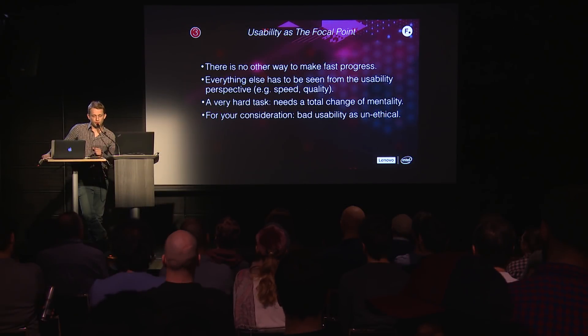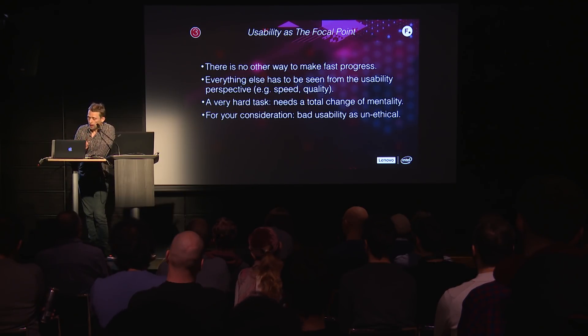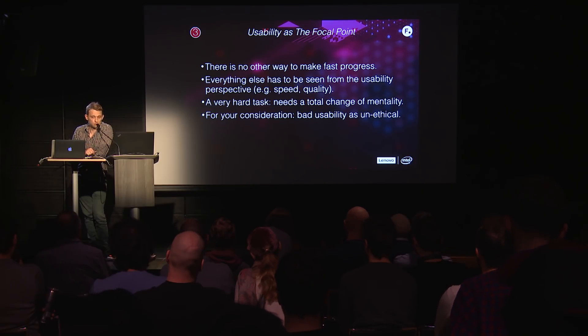It takes a total change of mentality. If you imagine VFX software engineering as a country, usability would be the dictator, artists and lighters would be the privileged society, and the programmers would be the labor. Right now it's like a non-functioning government at the top with no clear direction, programmers and TDs as the corrupt mafia, and artists living a miserable life trying to survive. For your consideration: bad usability is not ethical. A software that is difficult to use wastes your time, and time is one of the most precious things you have.